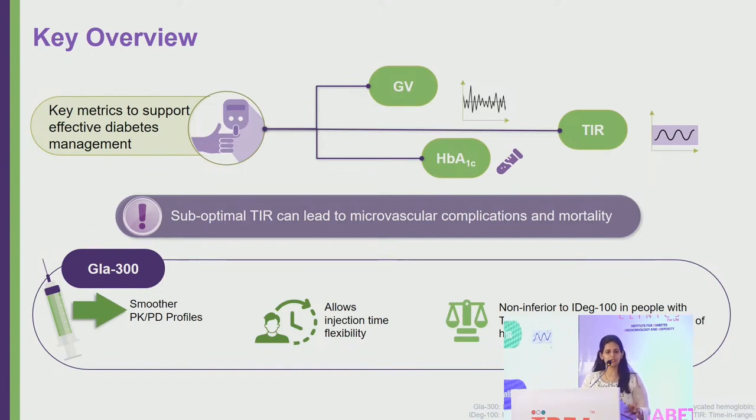When we use second generation insulins like Glargine 300, they have smoother pharmacokinetic and pharmacodynamic profiles. They also offer injection time flexibility. In numerous studies comparing first generation to second generation insulins, Glargine 300 has been found to be non-inferior to Glargine U100.